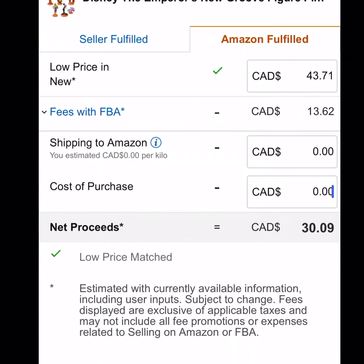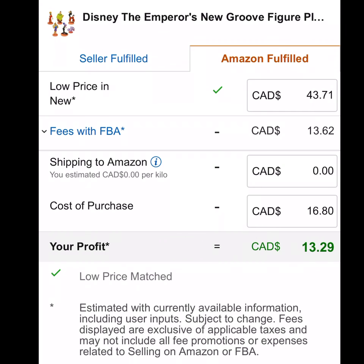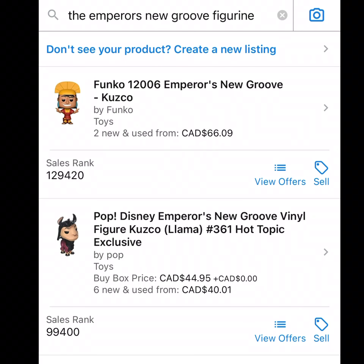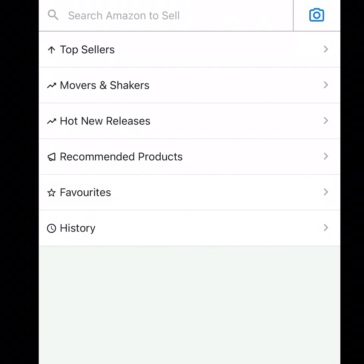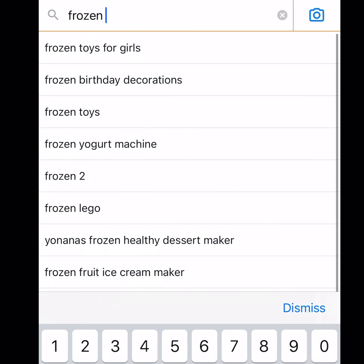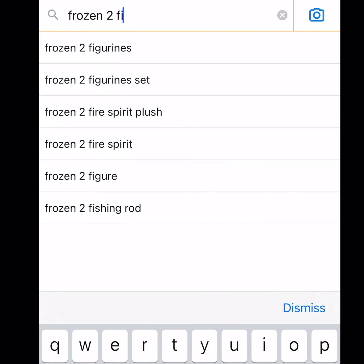I absolutely love these Disney toy sets they sell at the Disney store with multiple characters you can buy at once. These are hugely popular on Amazon, and if you can catch the Disney store at the right time you can usually find these on sale for 50% off. In this case we're going to double our money — buy it for $17 and make $15 on the sale.